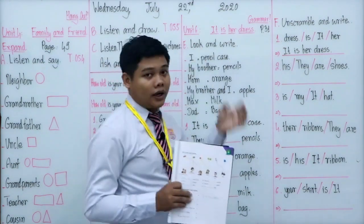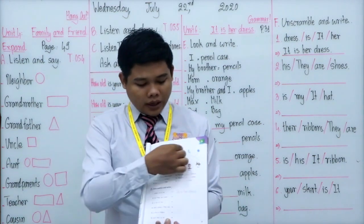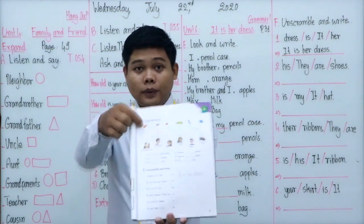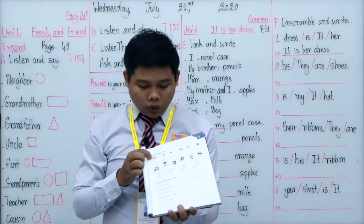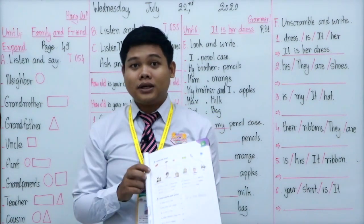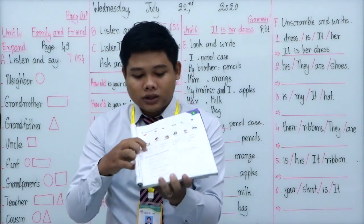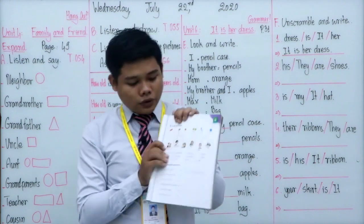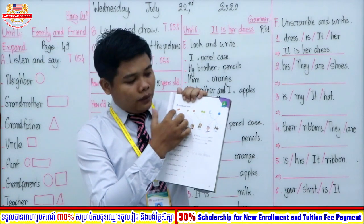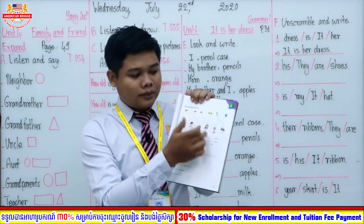For section E, 'Look and Write', I want you to look at the picture above and the picture at the bottom. The example, number one — what is it? It is the bookcase. So the example uses 'I' as the subject. Number one: it is my pencil case. They give us the subject and the scene which belongs to the subject.